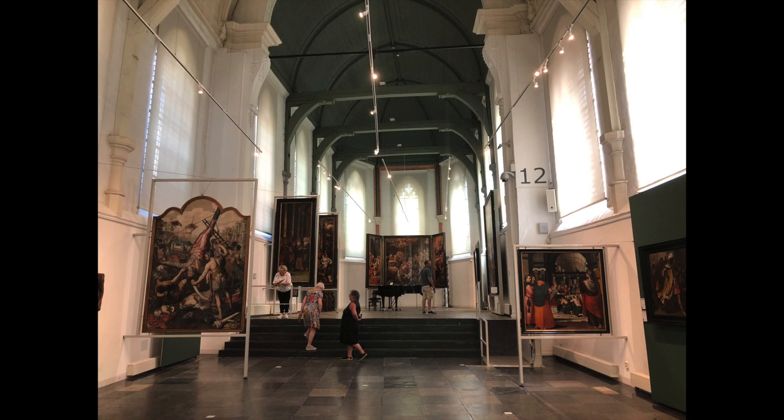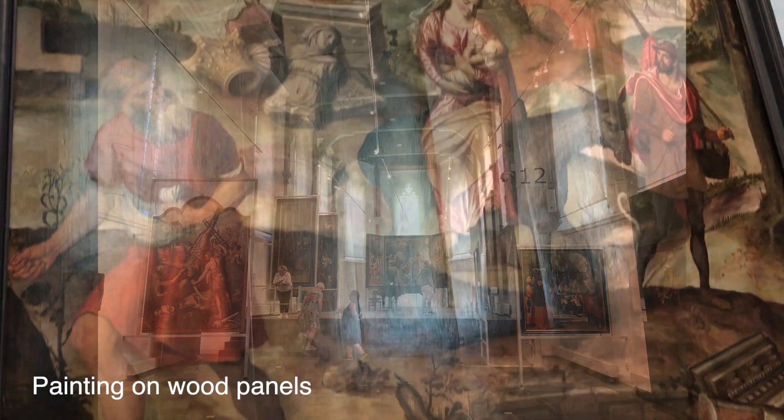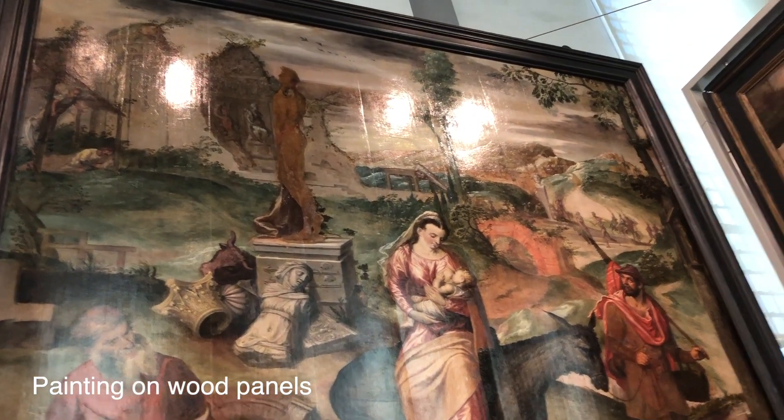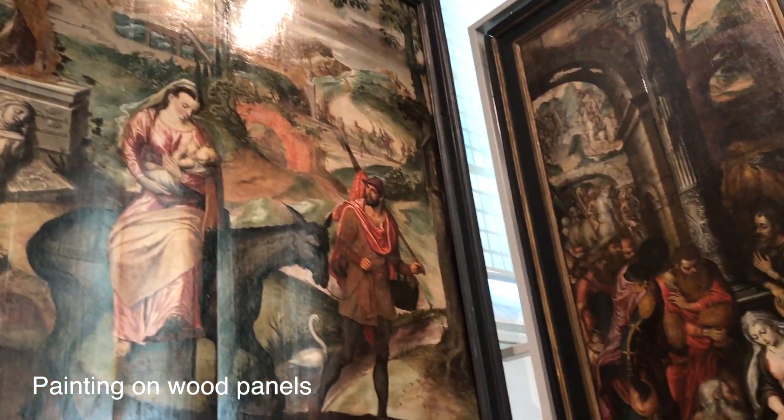Museum Gouda also exhibits a monumental altar painting dating to the 16th century from neighboring St. John's Church — artwork that cannot be seen anywhere else in the Netherlands.